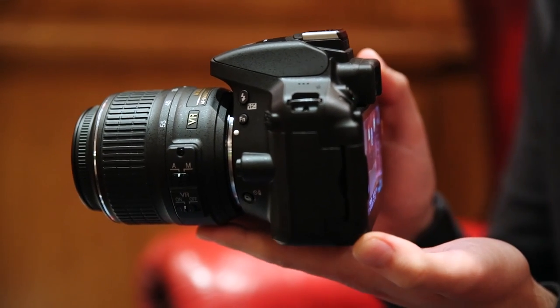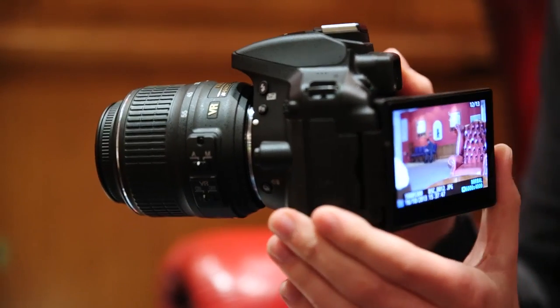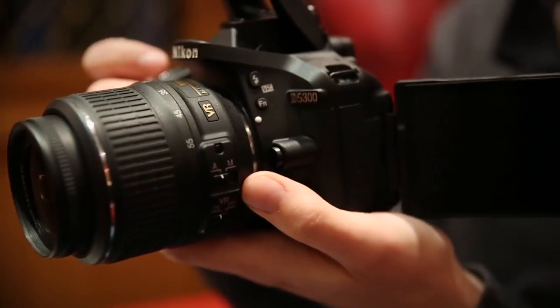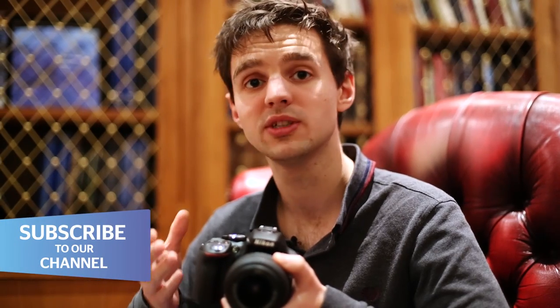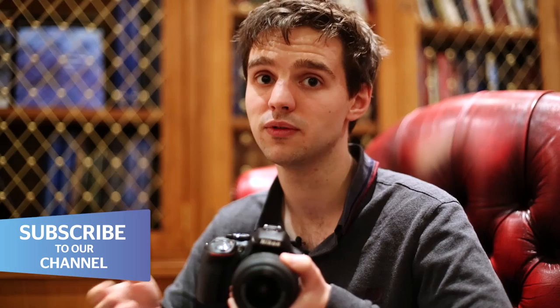It also has a new 3.2 inch vari-angle screen, which is at a higher resolution than the D5200. If you're used to owning a particularly heavyweight DSLR, then the D5300 will actually come as a surprise. It weighs just 480 grams, which isn't very heavy when you hold it in your hand at all. That's thanks to its new monocoque design, which feels a little bit plasticky, but it is easier to carry around with you.